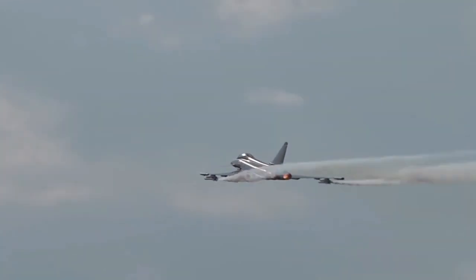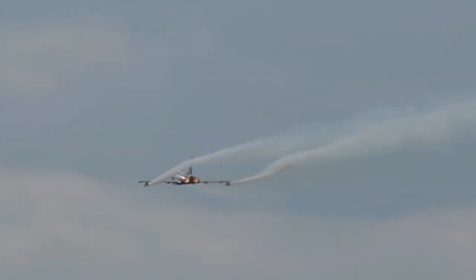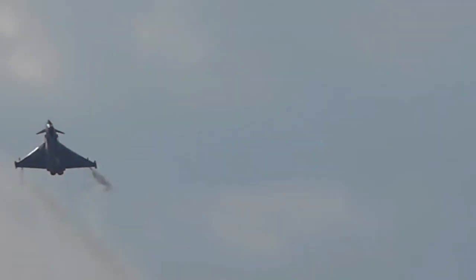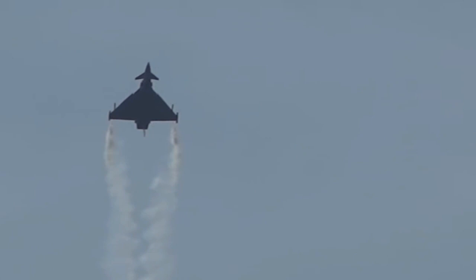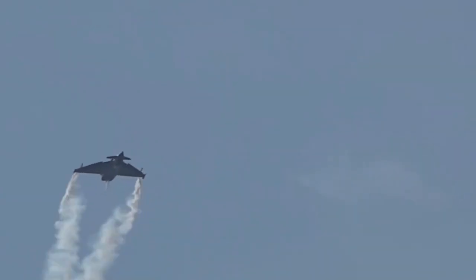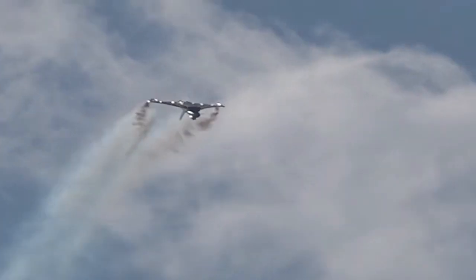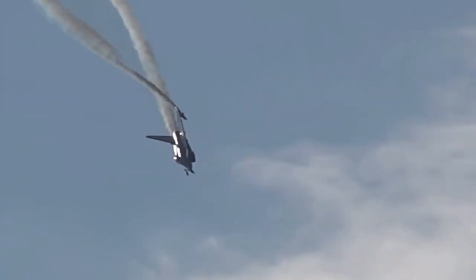The Eurofighter Typhoon is widely regarded as one of the most advanced and capable fighter aircraft in the world. It features a delta wing design with canards, giving it exceptional maneuverability and agility. This aerodynamic configuration allows the Typhoon to excel in both air-to-air combat and ground attack missions. Its fly-by-wire control system further enhances its maneuvering capabilities.